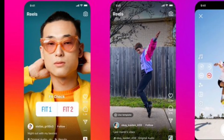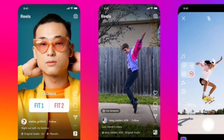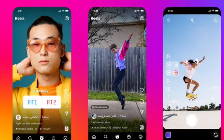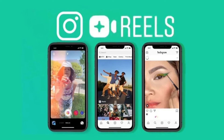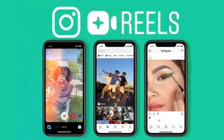Reels can now have interactive stickers that are already available on Instagram Stories. You can now add the poll sticker to ask for your audience's opinion on things, put up a quiz for some fun activity with your followers, and even add an emoji slider to see how well they receive the short video. These stickers can safely be considered popular on Stories and can help make Reels more interactive too.